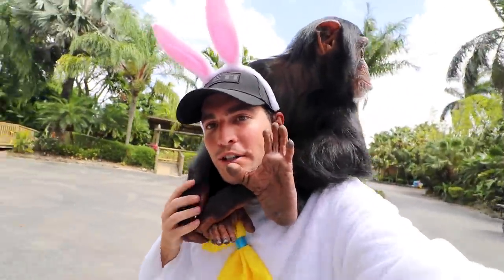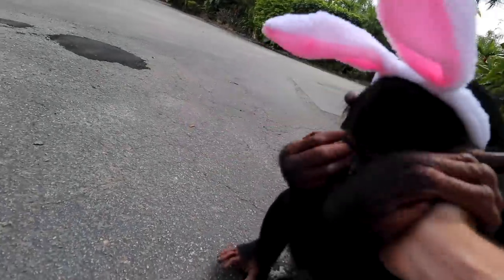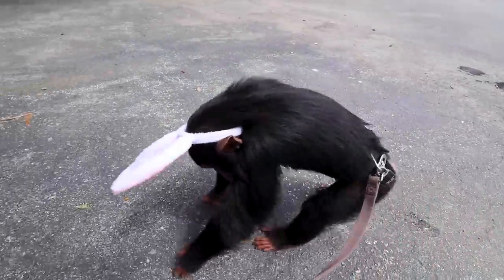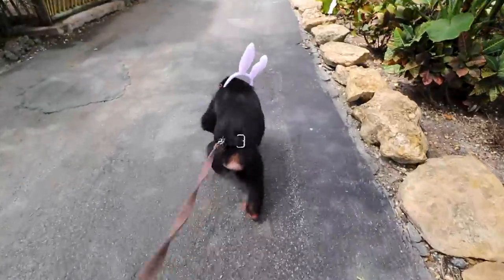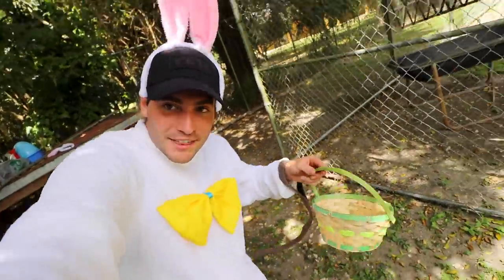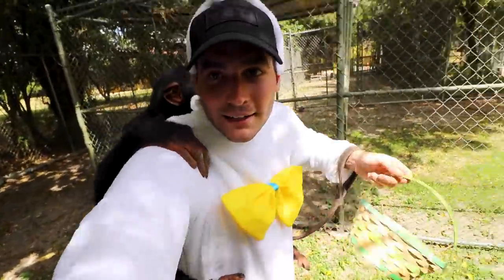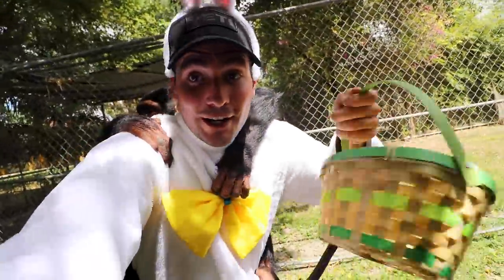We are here with Limbani now. I'm dressed for the occasion — tis the season, right? We actually have some bunny ears for Limbani. He's putting them on! Look at me. He's like, don't look at me. Come on, let's go. Look, it's the Easter bunny! Limbani has his bunny ears and his basket. Are you ready to look for some eggs? I'm going to have to hold this basket — Limbani, you can't be on my back. We're going to have to walk around and start looking for some eggs.